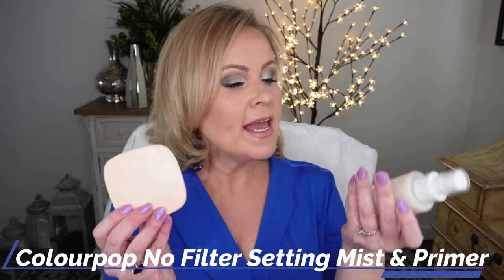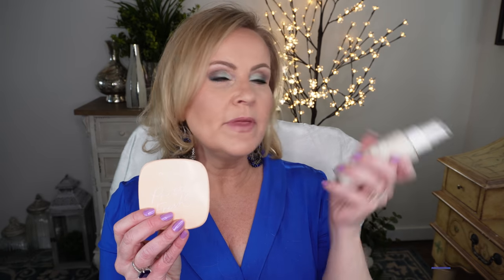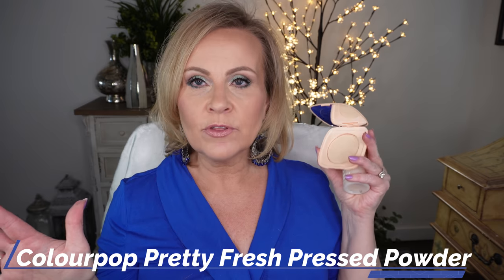That was actually my only fail for the month. Now I wanted to tell you: ColourPop came out with three new base products. They came out with a setting mist, a primer — this is the No Filter — and then their Pretty Fresh pressed powder. I'm in love with all three of them. The mist spritz on the Pretty Fresh is quite fine, so it's not going to rinse you, but it really does make my makeup last longer. The primer itself is great for filling in pores and it just really smoothed out my complexion. I was really pleased with both of those.